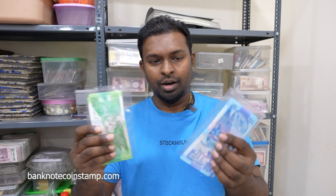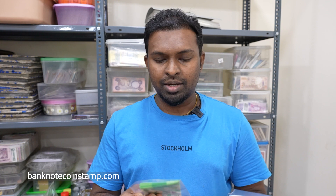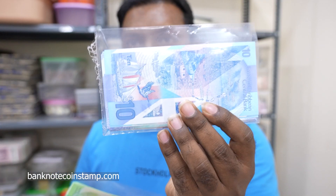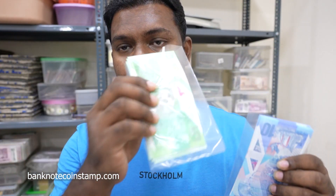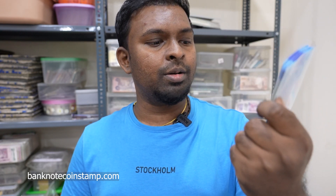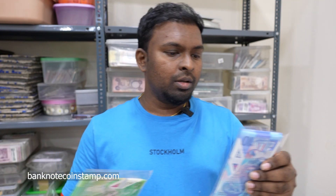Today we have beautiful new arrivals of banknotes — the East Caribbean banknotes, the ten dollars and the five dollars. We received these in rims, and these are some leftovers I want to show you. This one is more of a green color, this one is blue or bluish — that's the ten dollars — and this green one is the East Caribbean five dollar banknote.